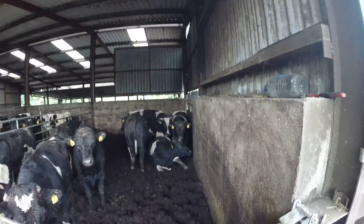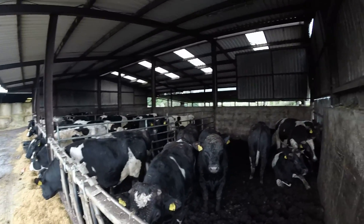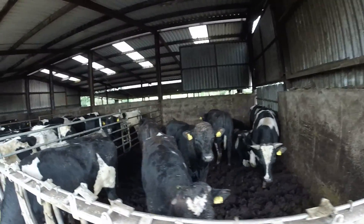That's us at the minute. I just said I'd come in and show you a quick short video of how our bulls are doing.